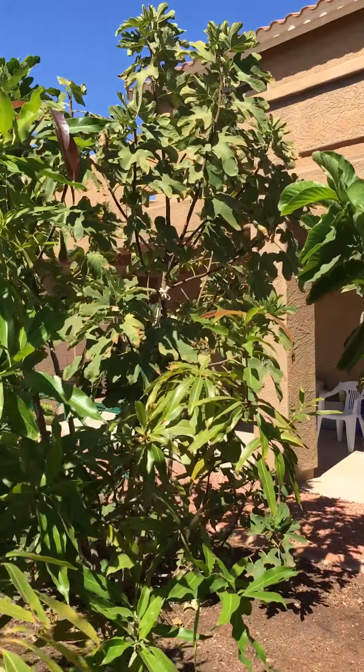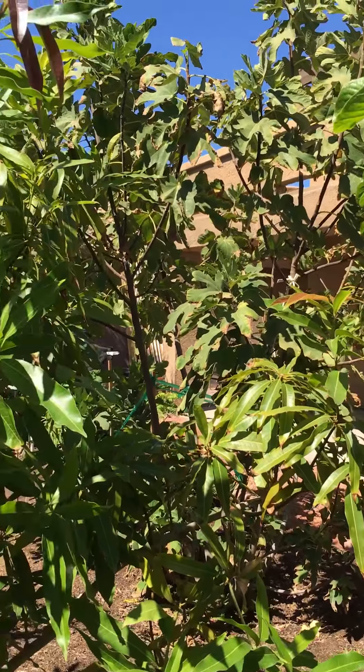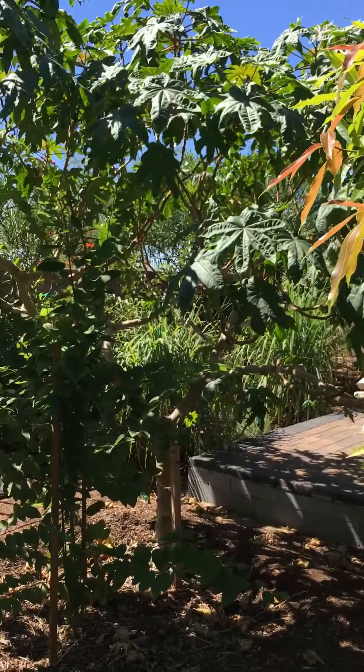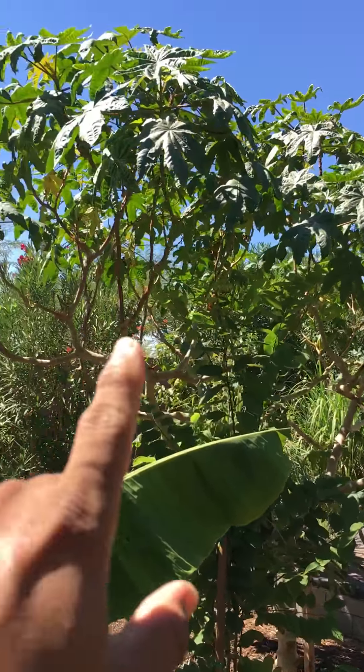So this is my Peter Honey fig. It did not fruit much this year, so I have to see why. But it's thriving well. And if I turn this way, which is south, you would see the big plant.